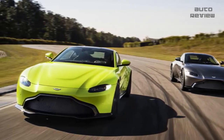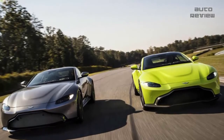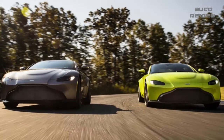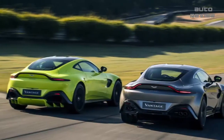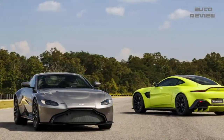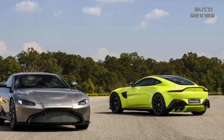The Aston Martin Vantage is the storied British mark's volume car, and with the unveiling today of an all-new model, that volume just got turned up. The new car starts where V12 Vantage, not V8, left off, says Miles Nurnberg, Aston's head of exterior design, as he walks us around the production car in an intimate advance viewing at the brand's rural UK headquarters. To say that the previous Vantage was long in the tooth is a reckless overestimation of the lifespan of teeth.